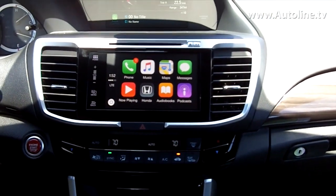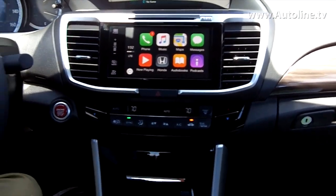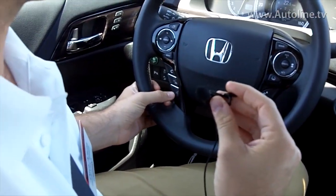The way the system works, it's all voice commanded through Siri. So, it's very easy, it's very intuitive, and I'll show you how this works.